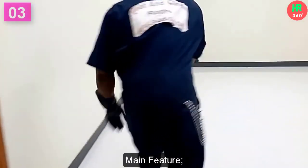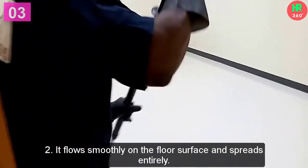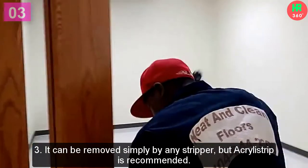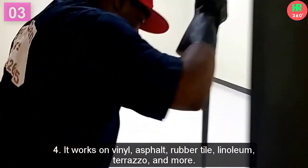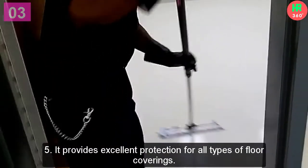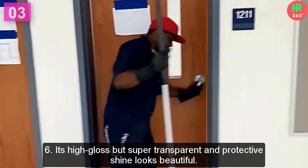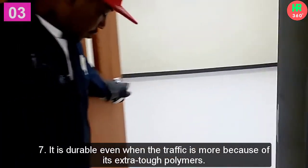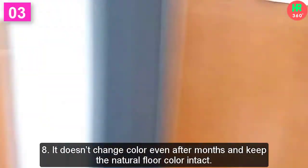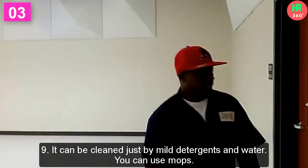Main features: 1. It is a 25% solid acrylic-based floor wax. 2. It flows smoothly on the floor surface and spreads entirely. 3. It can be removed simply by any stripper, but Acrylostrip is recommended. 4. It works on vinyl, asphalt, rubber tile, linoleum, terrazzo, and more. 5. It provides excellent protection for all types of floor coverings. 6. Its high-gloss, super-transparent, and protective shine looks beautiful. 7. It is durable even in high traffic because of its extra-tough polymers. 8. It doesn't change color even after months and keeps the natural floor color intact. 9. It can be cleaned with mild detergents and water, or mops.